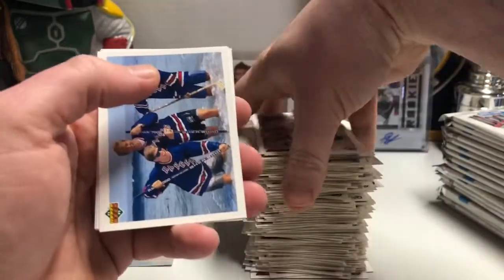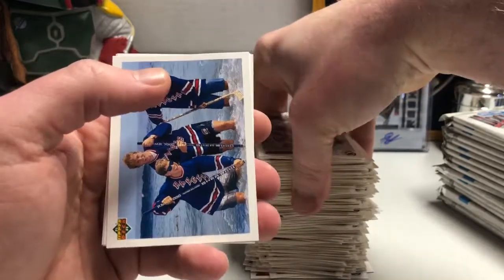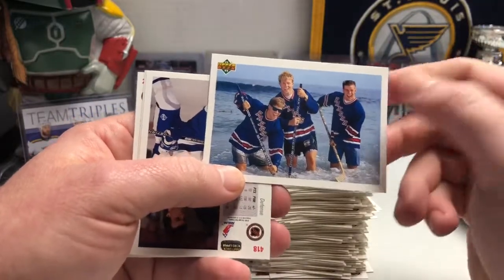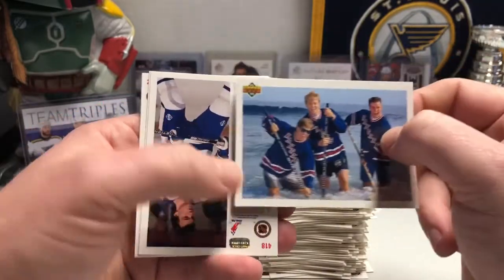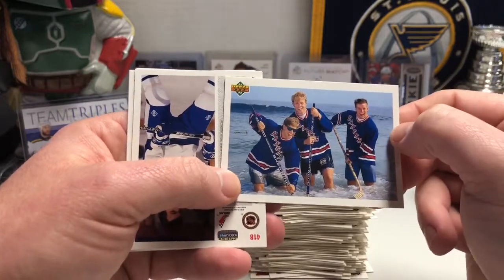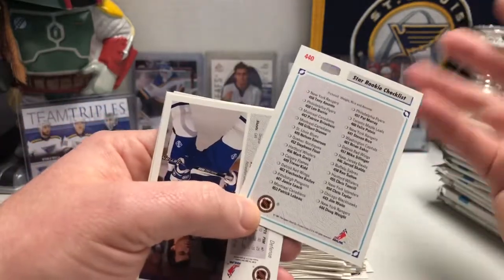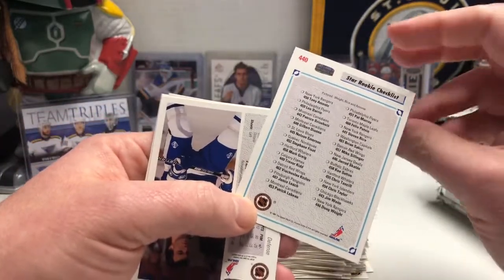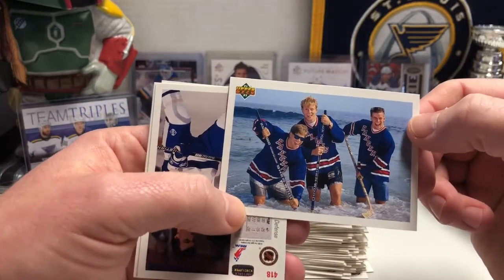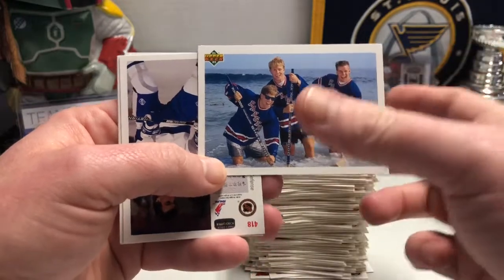That's back when the Red Wings were in — well, I think it was the Campbells. I can't remember what the conference was that the Blues were in, but they were in the same division. It wasn't East-West back then, it was Campbells and Smythe and stuff like that. Rookie checklist of all the star rookies — you've got Doug Waite, Tony Amante, and Steve Rice. One of those things is not like the other, you pick.